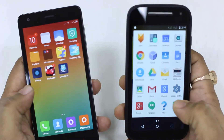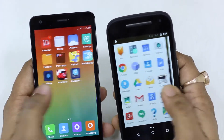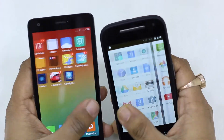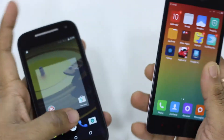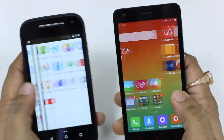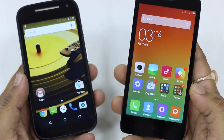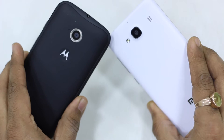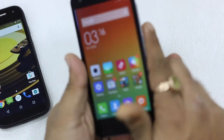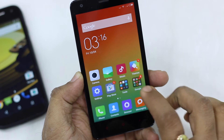In the specs battle, Moto E 2nd generation sticks with the older Qualcomm Snapdragon 200 processor used in many low-end phones, while Redmi 2 has moved to the Qualcomm Snapdragon 410. This newer processor enables 4G LTE support, 1080p camera video, and an Adreno 306 GPU for 3D gaming with the latest APIs. There is also tight integration with Qualcomm Quick Charge 1.0 and 2.0, which allows very fast charging.